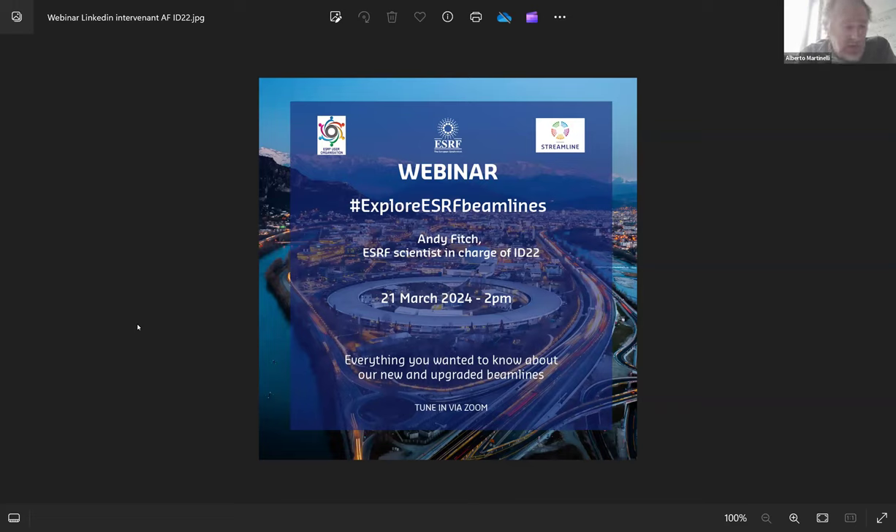Welcome everybody. We are waiting a few minutes before starting and the webinar will start soon. We are still waiting one minute before starting so people can join us. I think that we can start our webinar.